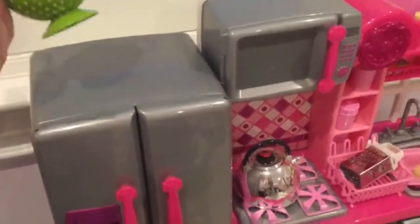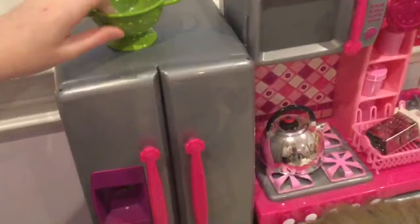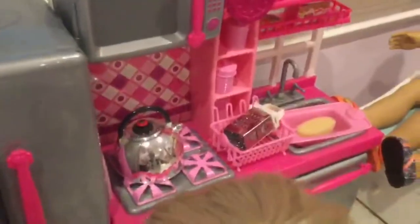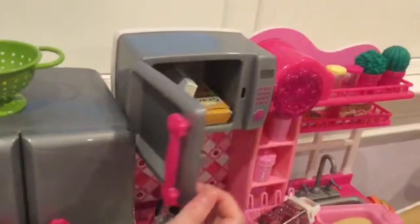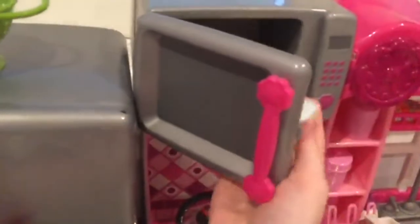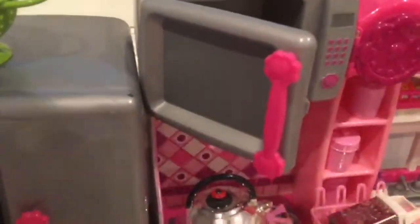Here we have the Our Generation kitchen. Starting with the fridge: there's a little colander-type thing on top, and inside the fridge there are all types of goodies — sodas, cupcakes, all kinds of stuff. The freezer is empty because we don't have anything for it. In the microwave there are actually some cereals because we don't have any other space to keep them.